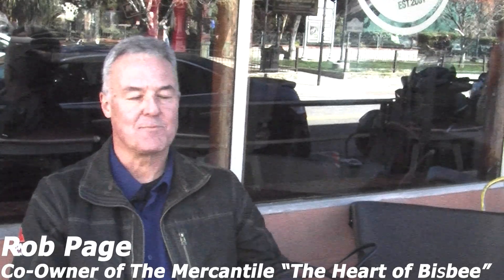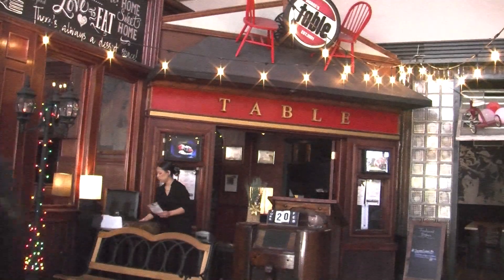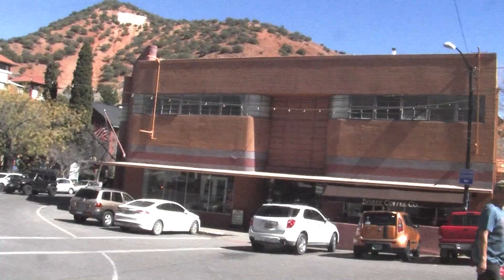Because it's a mercantile, we have a bodega, we have a coffee house, and we have a restaurant. It's designed to be the center point and the start of your experience in Bisbee.